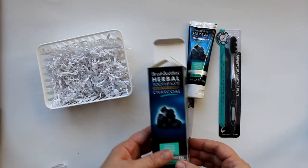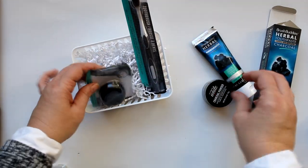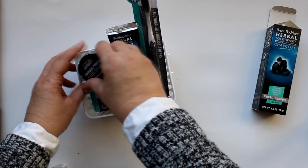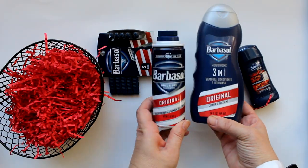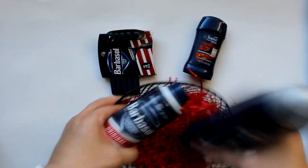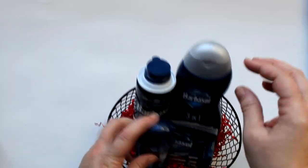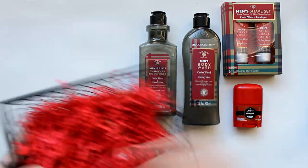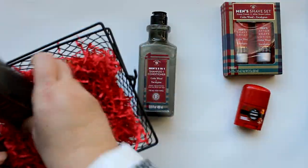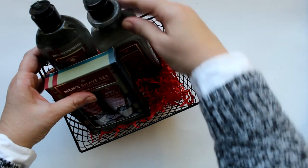From car care to tooth care — Dollar Tree had great natural and charcoal tooth items: a brush, floss, toothpaste, and a little tooth whitener on top. Dollar Tree also had great grooming sets including Barbasol — shaving cream, three-in-one, deodorant, and razors — all coming together nicely in a little wire basket with red shred. Switching to the rectangular metal basket, there are high-end-looking Bolero products: body wash, shampoo and conditioner, a shave set, and Old Spice deodorant.